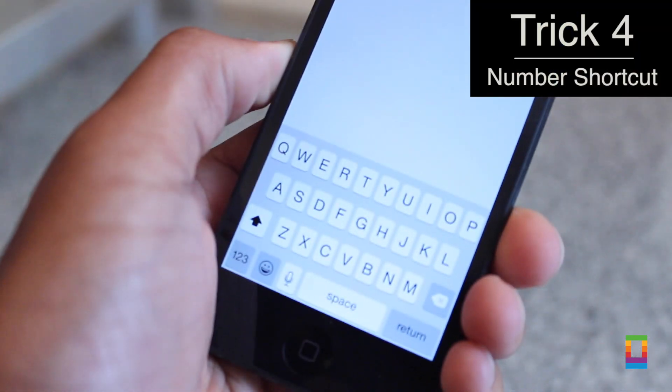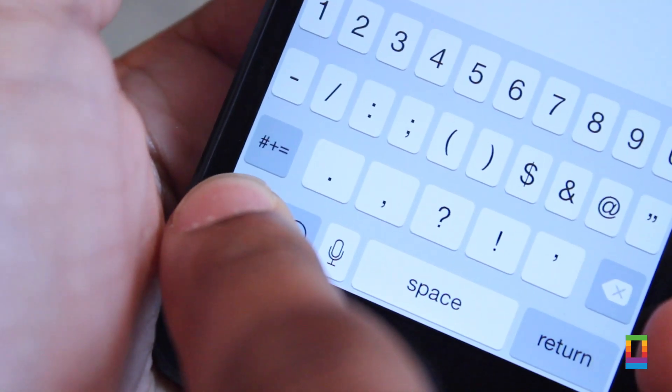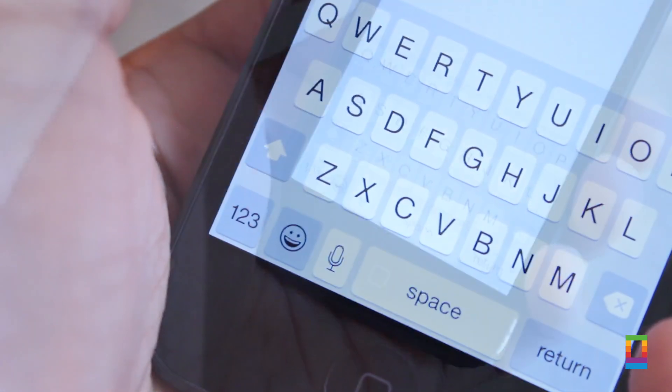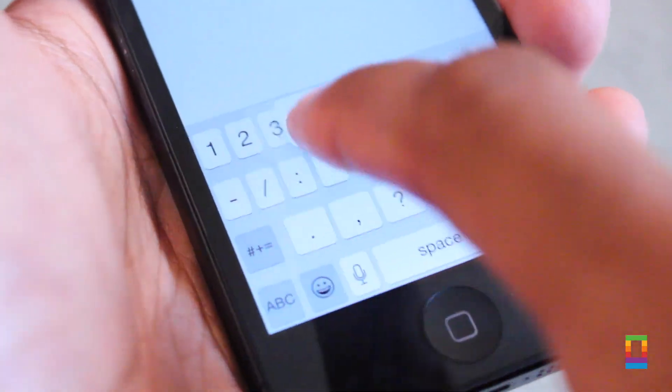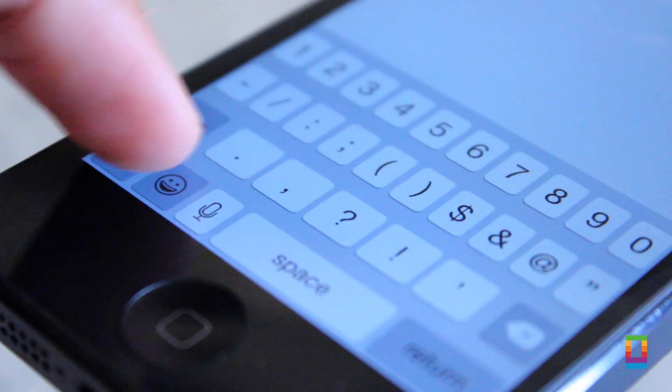We all type a lot on our devices, and keyboard shortcuts can be really useful. If you need to type a number, just hold the numbers key, slide over which number you want to type, and let go. Don't waste time going back and forth between the letters and symbols keyboards. Just hold, slide, and keep going. Don't slow down for just a few numbers — use this trick to go ahead and keep going.